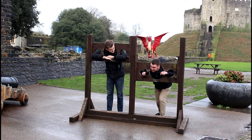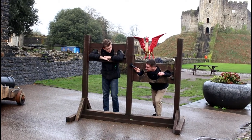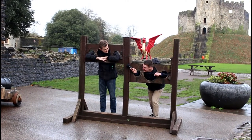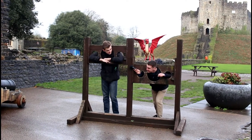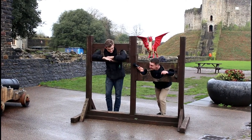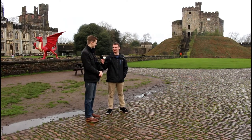Here we are, Cardiff Castle. How are you enjoying it? Oh yeah, it's really good. It's one of those places that if you grew up in Wales, it's always one of those classic school trip locations, but I can't say I've been since I was in primary school. A lot has changed, which is lovely. So, there's a very popular tale about the Welsh Dragon.